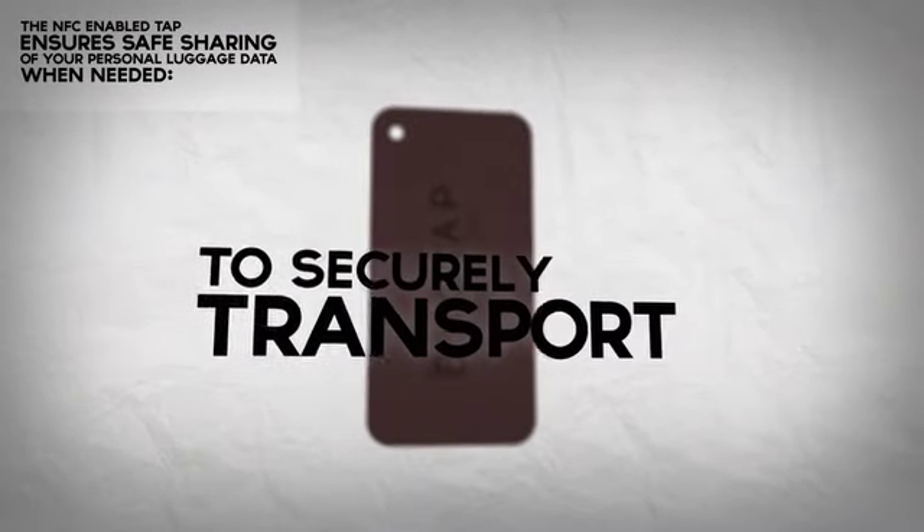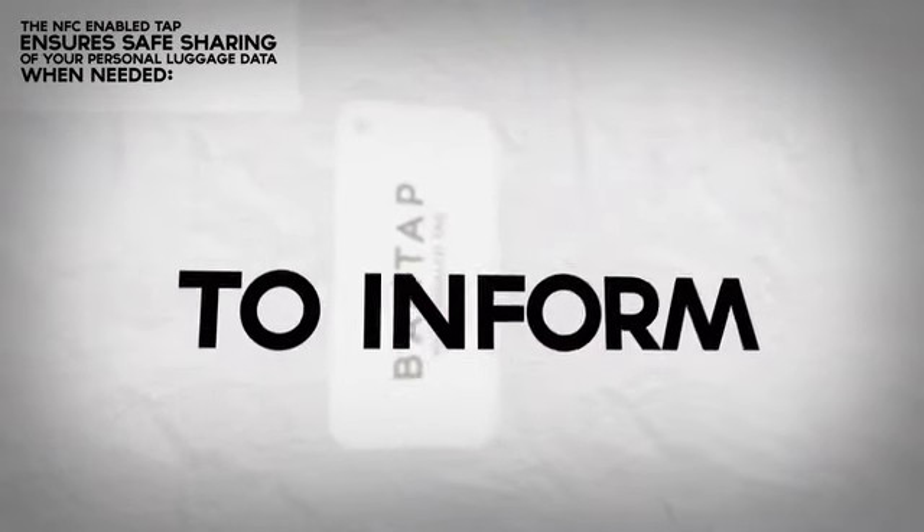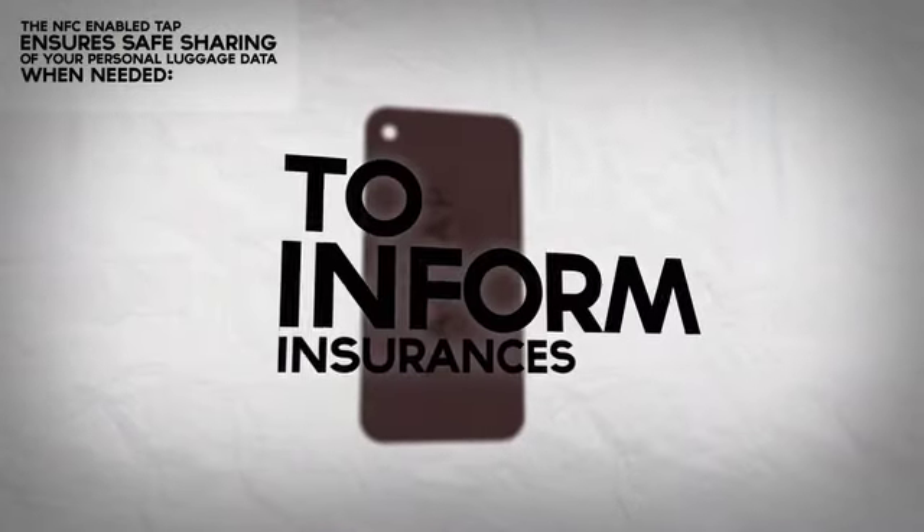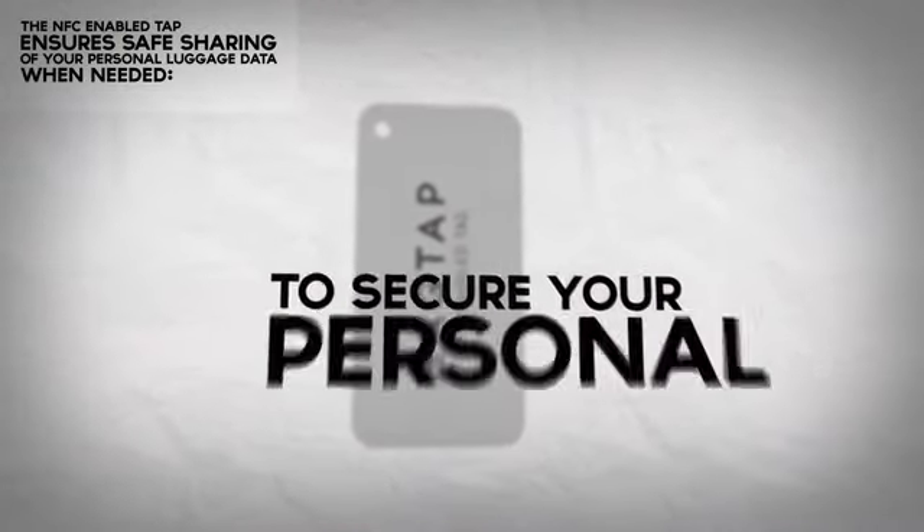To securely transport from A to B. To inform airlines and airport personal. To inform insurances. To secure your personal luggage.